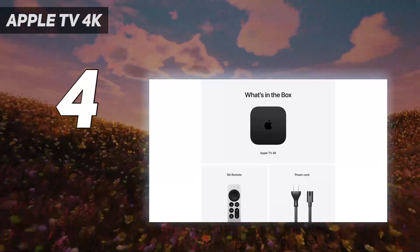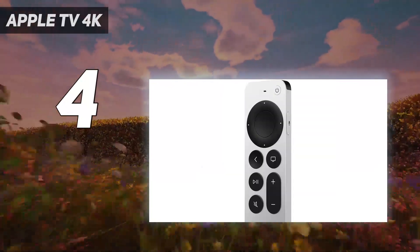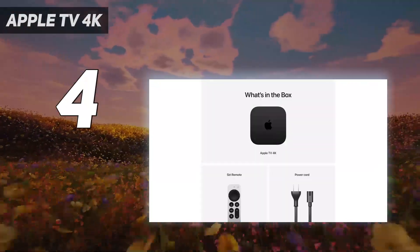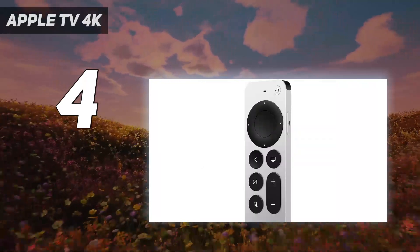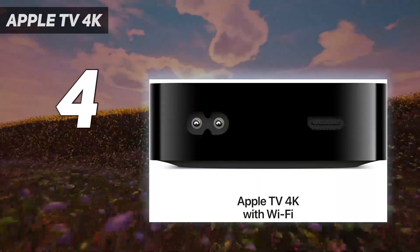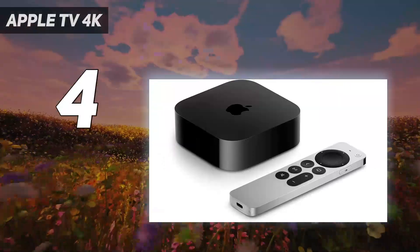The Roku Ultra, for example, includes an Ethernet port by default at $99. That said, one of the best reasons to get the Apple TV 4K is tvOS, which is still the cleanest interface out there. But as much as I love the Apple TV remote, I've recently run into a weird problem where it stops being able to control my TV's volume. Check out our guide on how to fix an Apple TV for how I solved it.